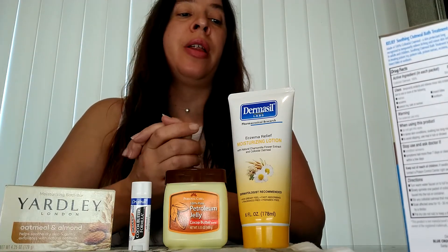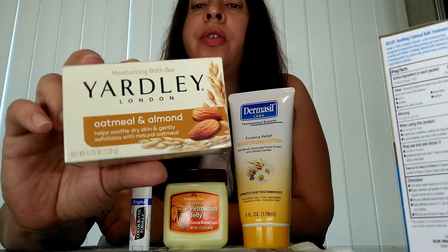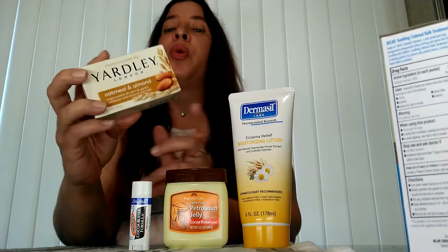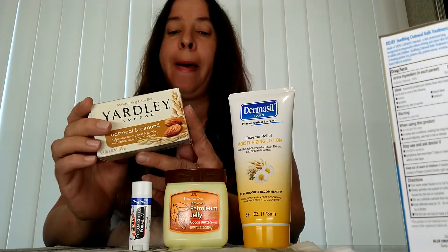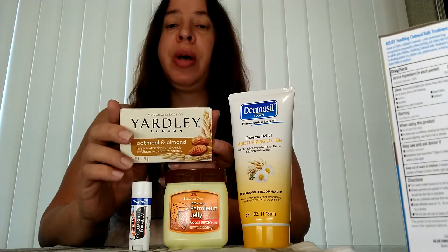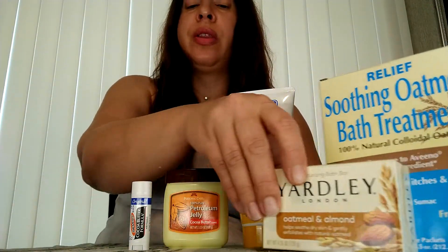So I'll take a bath in the oatmeal, and I like to use this Oatmeal and Almond Yardley Soap. This is a really good soap. It doesn't irritate my skin. That is important because there are a lot of triggers when you're going through this — some of them are the products that you use, soaps, lotions, laundry detergents, but there are also other factors, like what you eat and environmental triggers. Your skin is your largest body organ, so you want to make sure you drink lots of water as well. So I use the oatmeal bath with the oatmeal soap.